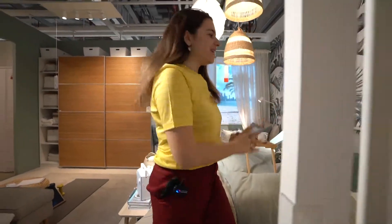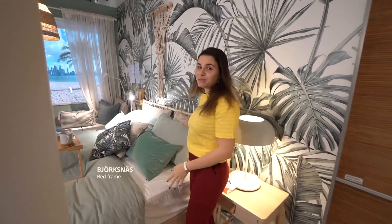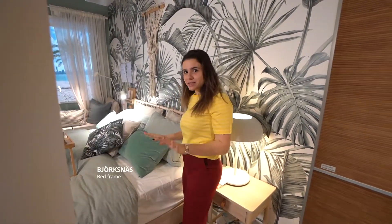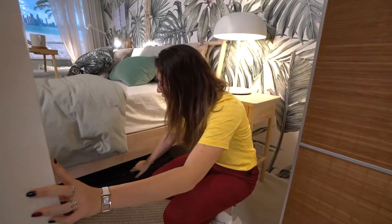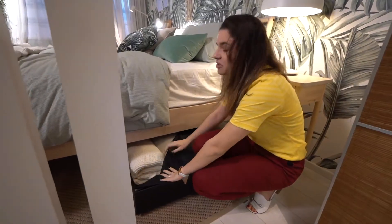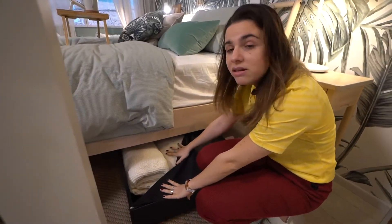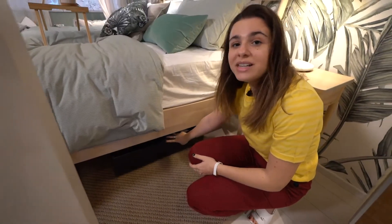So let's start with the bed frame. If you take a look here, you can easily tie up your pillows to the bed frame so they don't slide down when you're sitting comfortably. And if you take a look down here, there are really cool storage boxes that you could put under your bed and you can store anything from your pillows to your blankets.